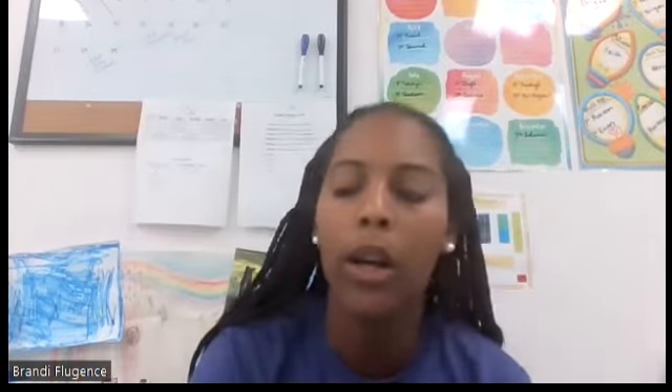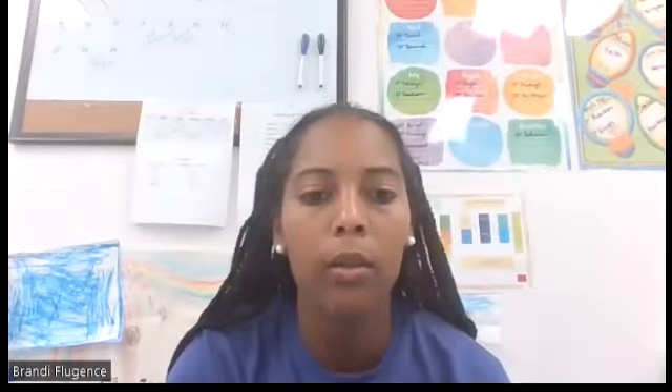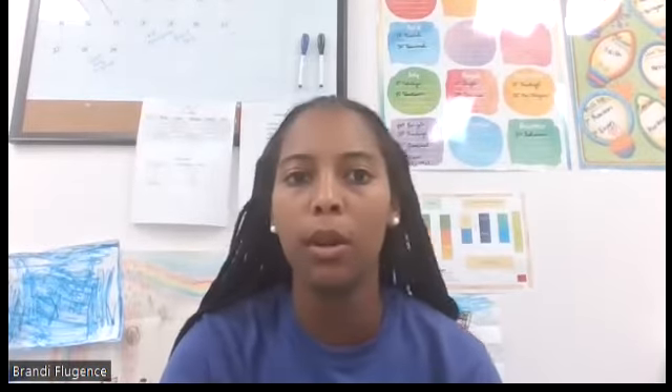Next one, the word is postcard. Write the two sounds you hear in postcard.